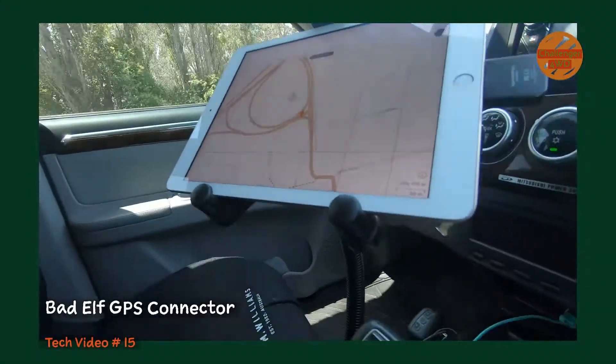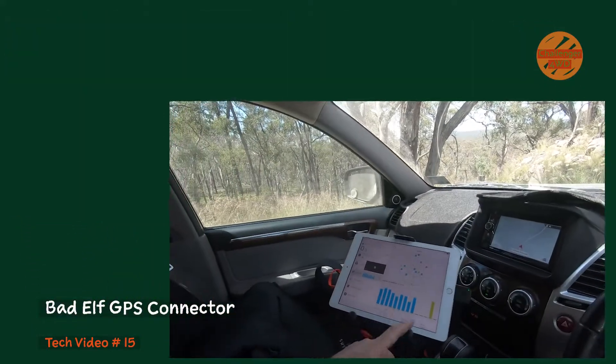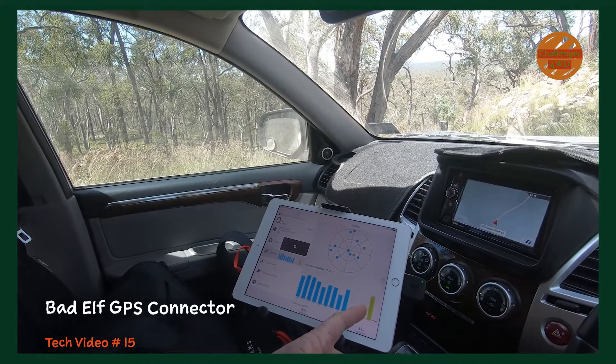Hi guys, Neil here. How's it going? I'm going to show you a navigation solution for us four-wheel drivers that works if, like me, you've got a Wi-Fi only iPad. That's coming up next.